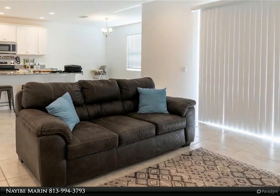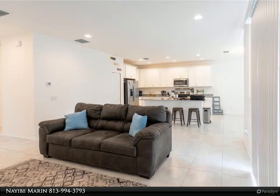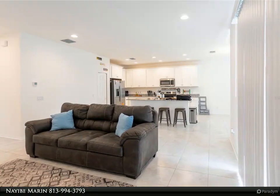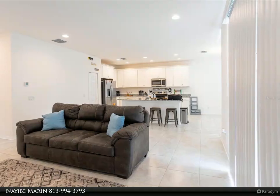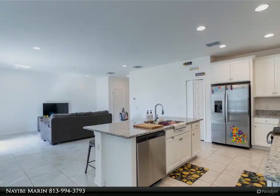If you continue straight from the foyer, you will be greeted with a large oversized family room, perfect for a huge sofa and a few recliners. At the end of the family room is a sliding glass door that leads to your backyard patio for all your outdoor get-togethers.